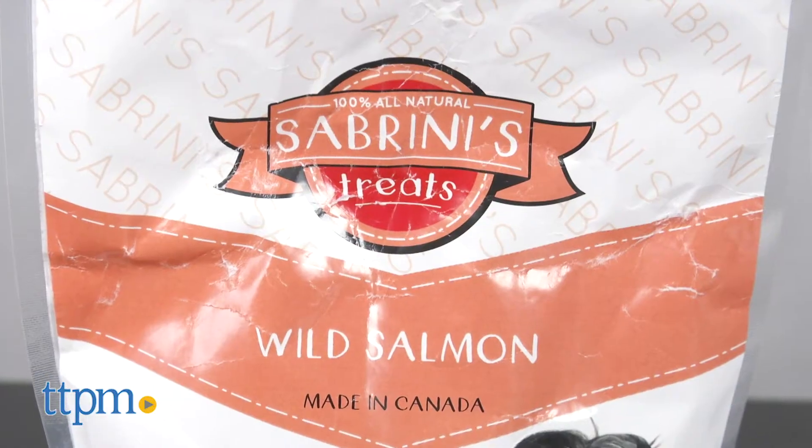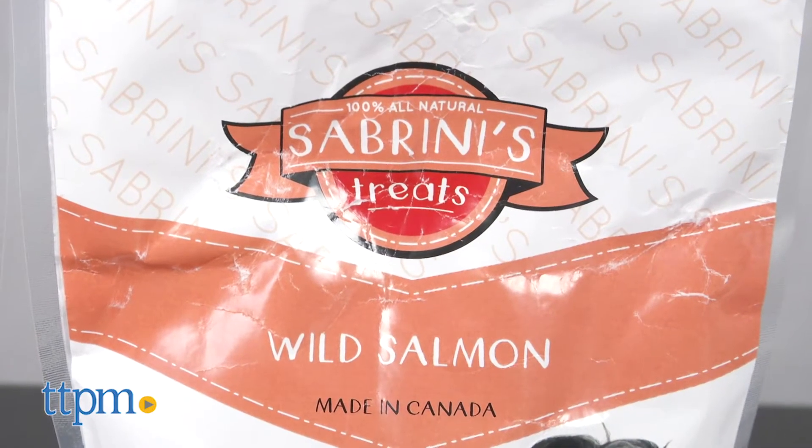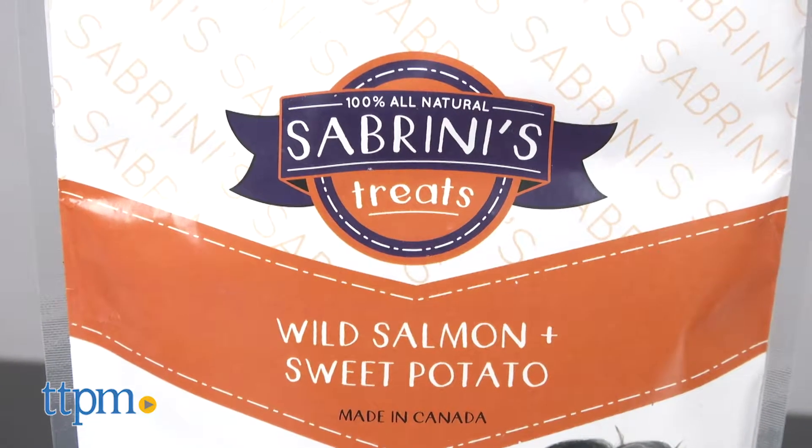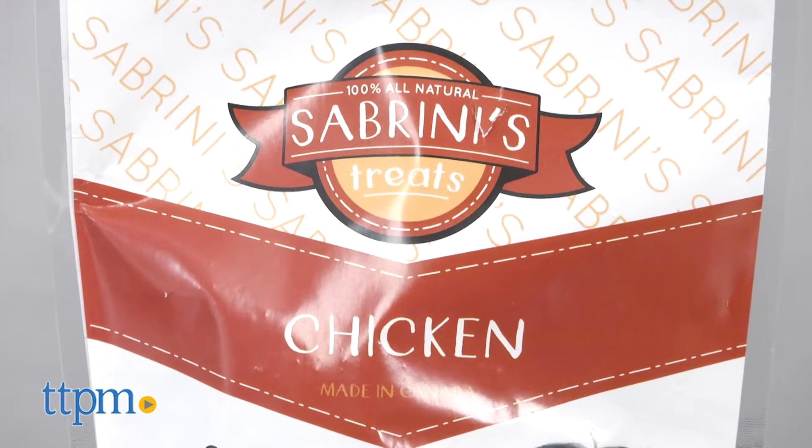The Sabrini treats are made in Canada and include flavors like wild salmon, salmon and herring, salmon and sweet potato, and for the landlubbers out there, chicken.